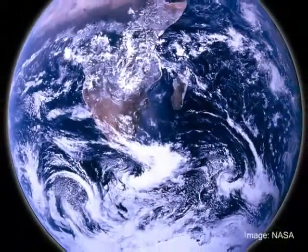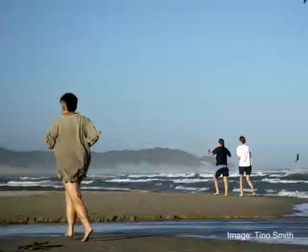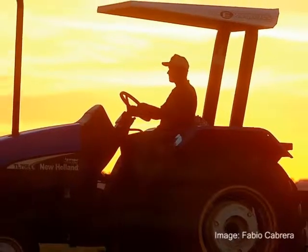Did you know that the ocean occupies over 70% of the Earth's surface? Whether you live near the coast or far inland, the ocean affects us all. Water and food supplies, storms and droughts are all influenced by the ocean.